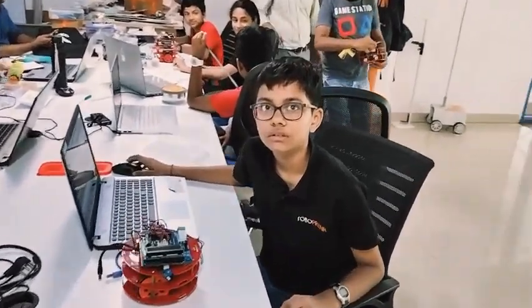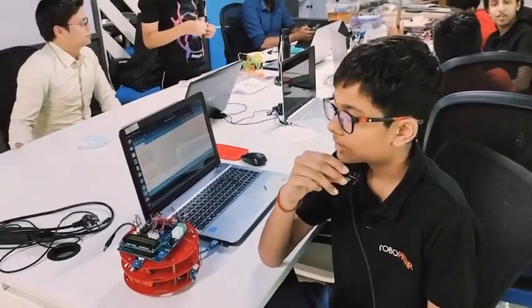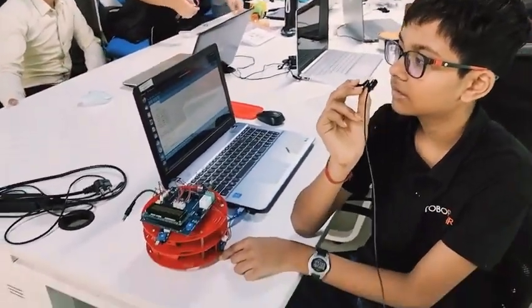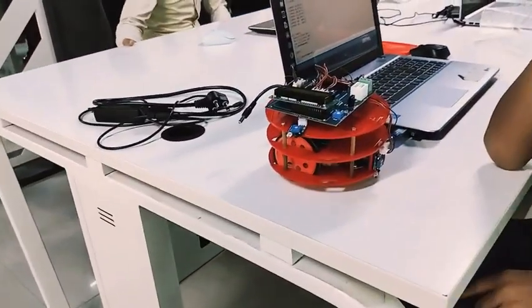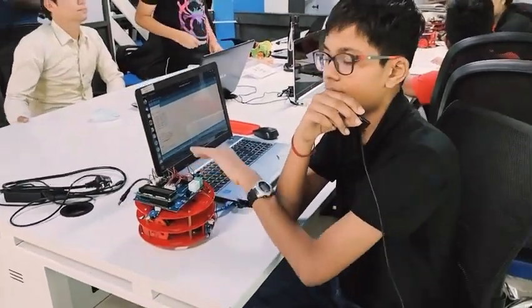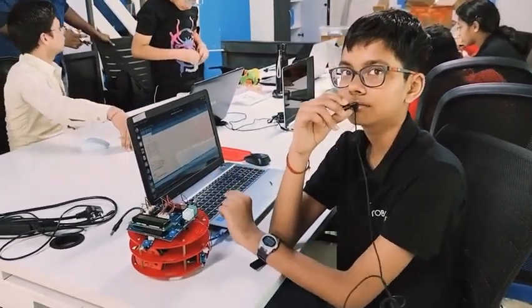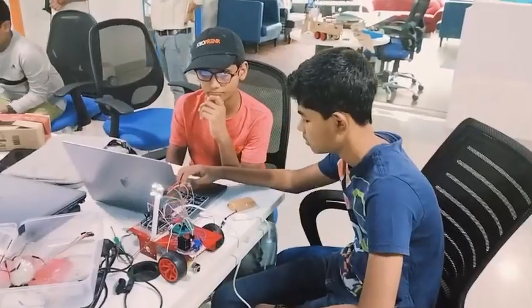We have Archit here. He is building a restaurant robot server. It will follow the black line, and when it detects a hand it will stop so the person can take the food.